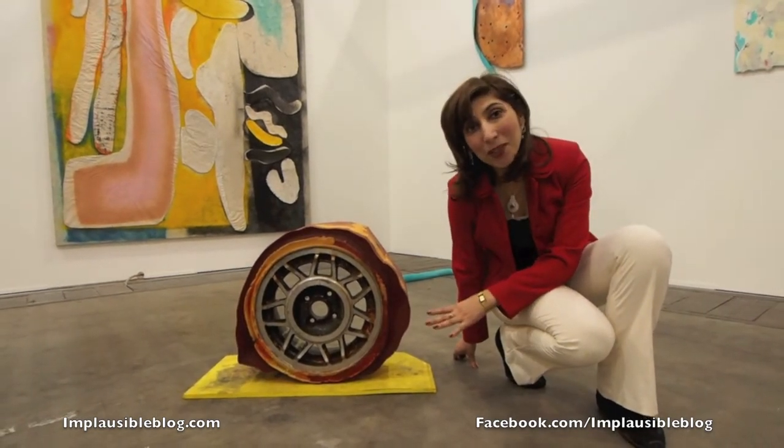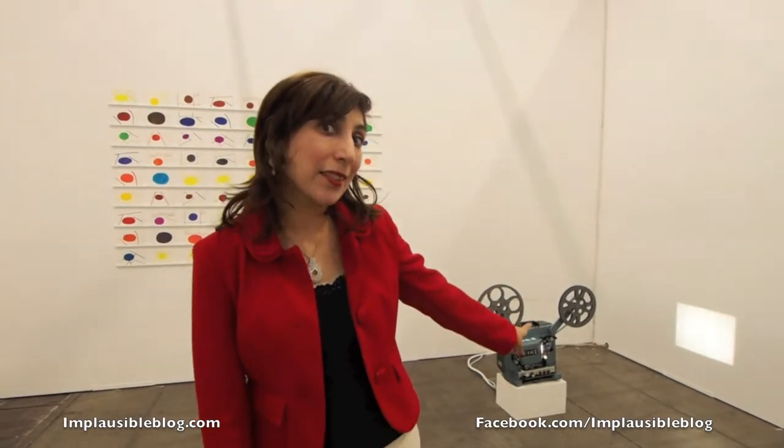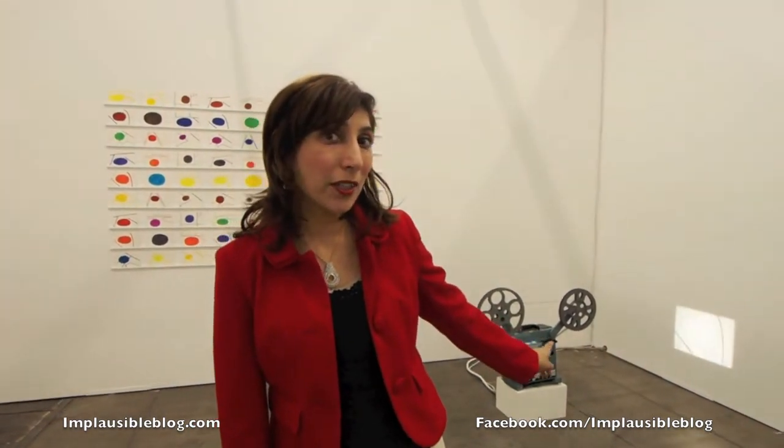This is a piece by Jenny Perlin. The blobs represent time loss through sinkholes. This is the lighter version of the artwork and that's the more sinister, darker version of the translation.